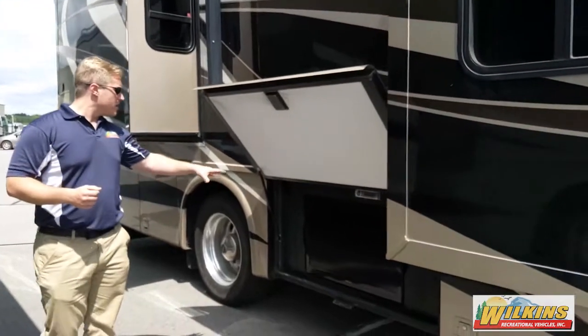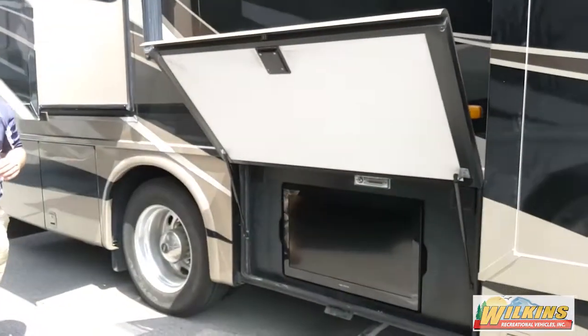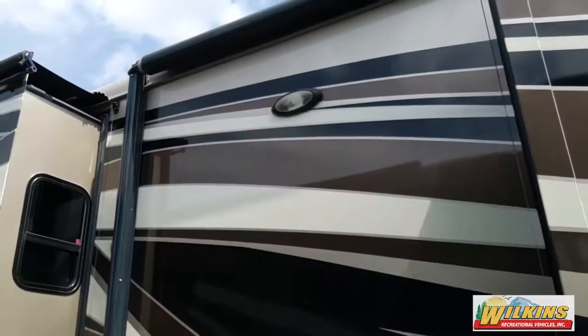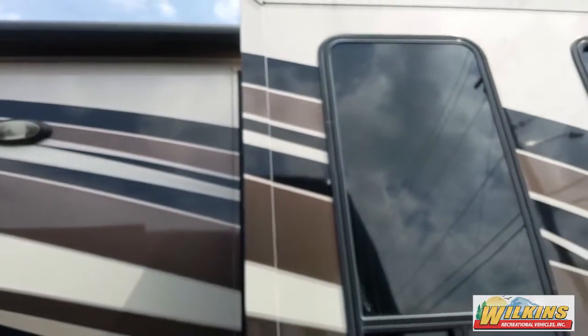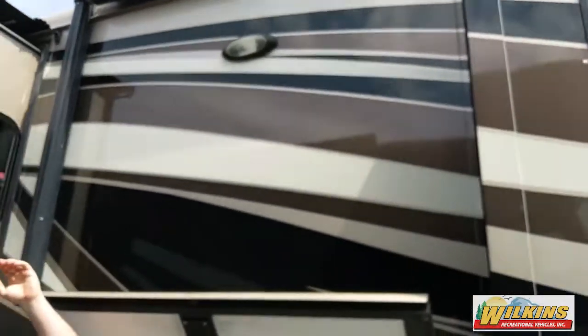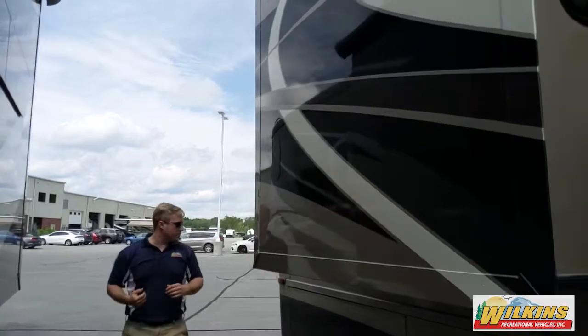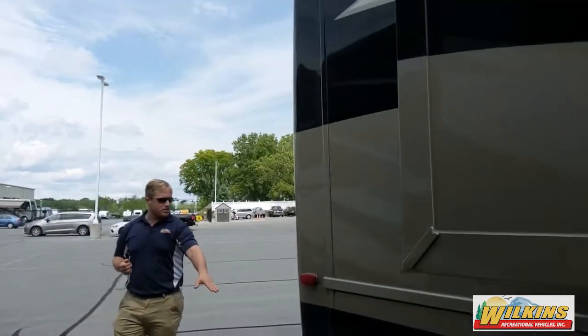As you come on back through here, they've got a little entertainment center on the outside. You get a long awning from here all the way to the front of the coach, and there's another awning over the side entry door. On each of the slides, you have the slide toppers.